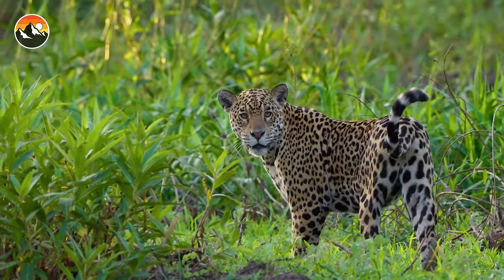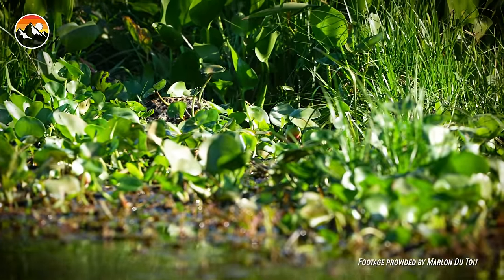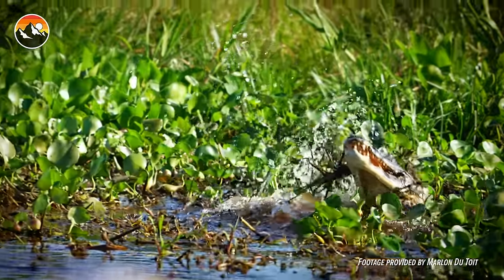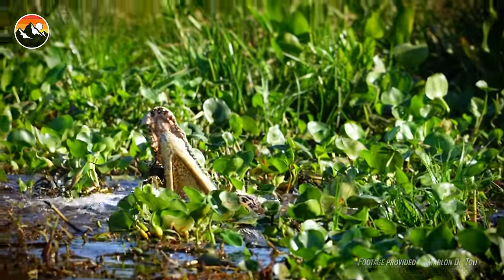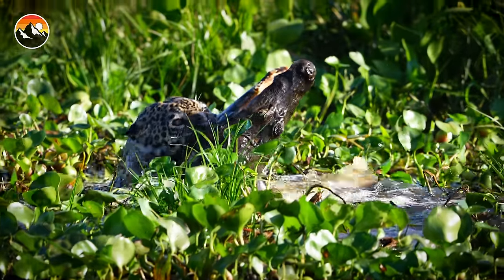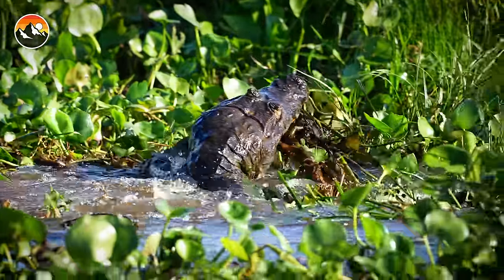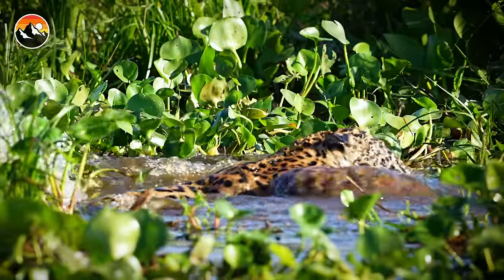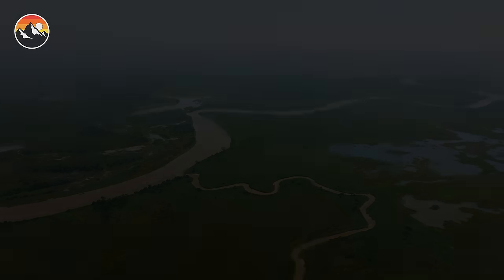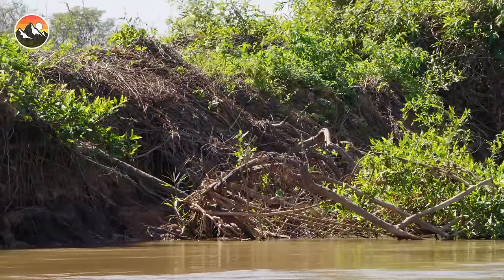Unfortunately, we never reconnected with Patricia, but two days after our departure from the Pantanal, our friend and wildlife photographer Marlon Detoy witnessed Patricia finally catching a caiman. Jaguars can sometimes go days without having a meal — it's all about being in the right place at the right time. And when it comes to filming a kill shot, the exact same philosophy applies.